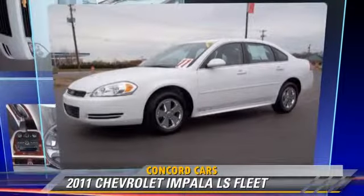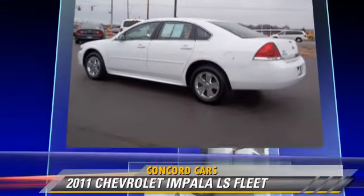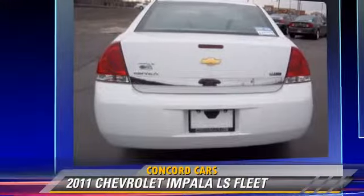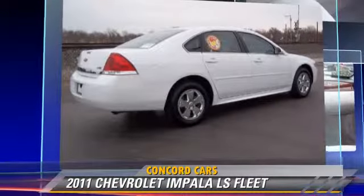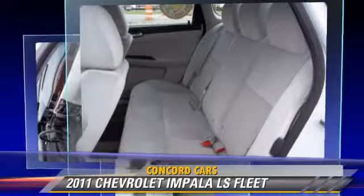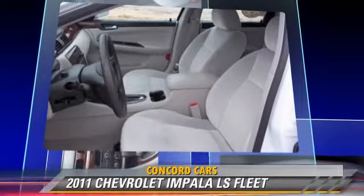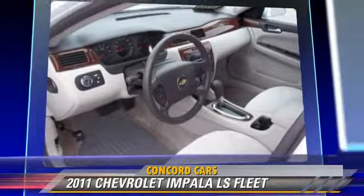The 2011 Chevrolet Impala LS. Powered by a 3.5-liter V6 engine with an automatic transmission, this vehicle, with fewer than 20,000 miles on the odometer, gets up to 27 miles per gallon. This Chevrolet features power steering, powered door locks, and power mirrors.